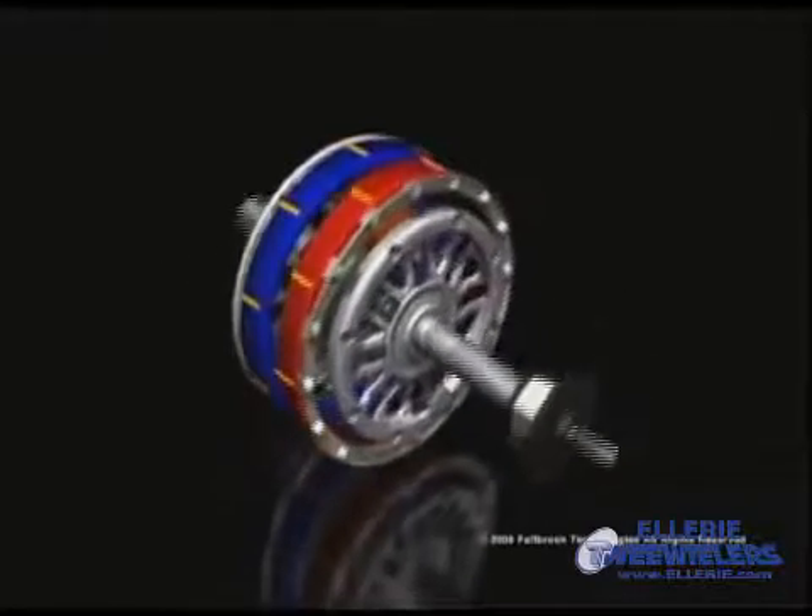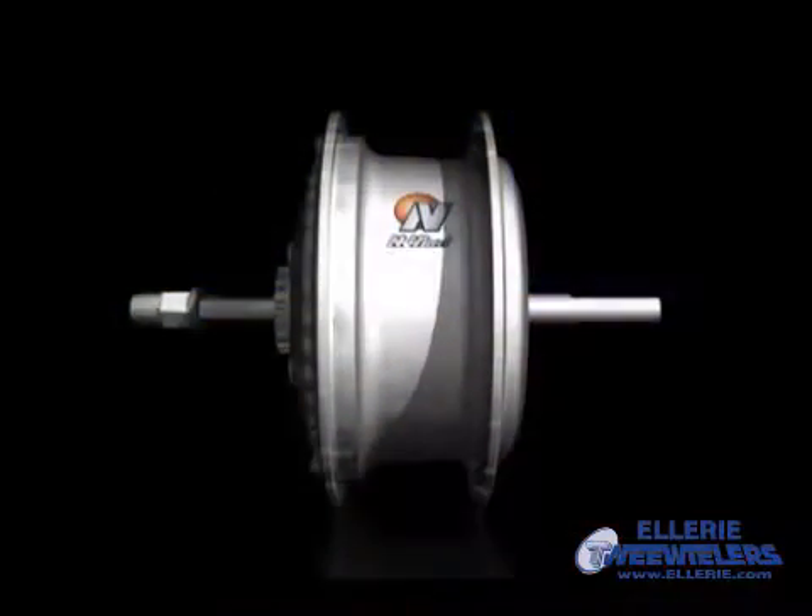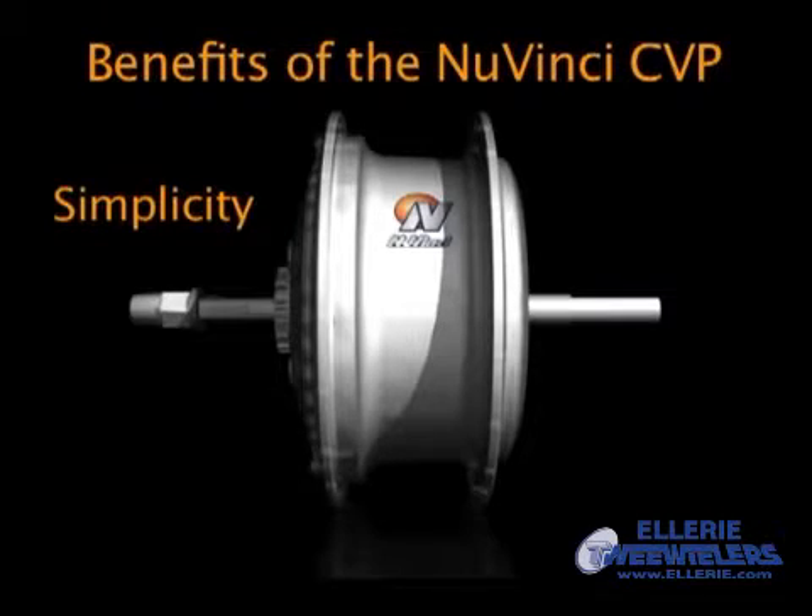Another unique feature of the NuVinci CVP is the way torque is transferred, using a special fluid that fills the inside of the transmission case. As you can see in this illustration, there is a microscopic space between the rotating ball and both the input and output discs. When the fluid passes through this microscopic space, the very high pressure of the rolling contact causes it to solidify momentarily. For that moment, the fluid has a rigid structure, which allows torque to be transferred between the ball and the disc.